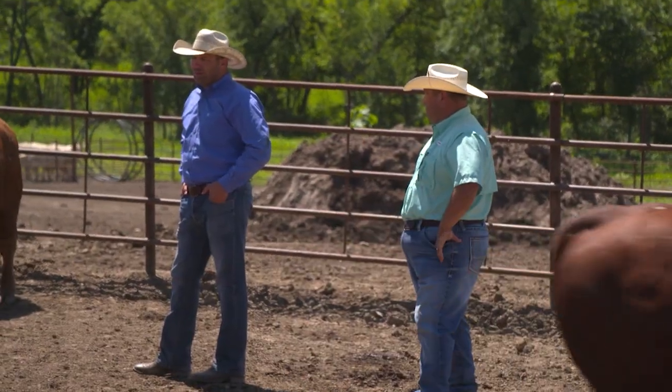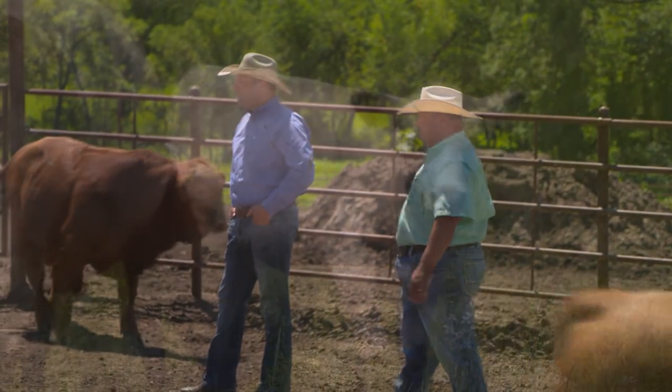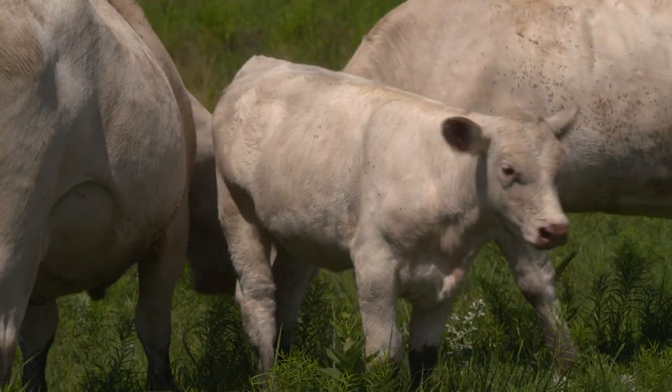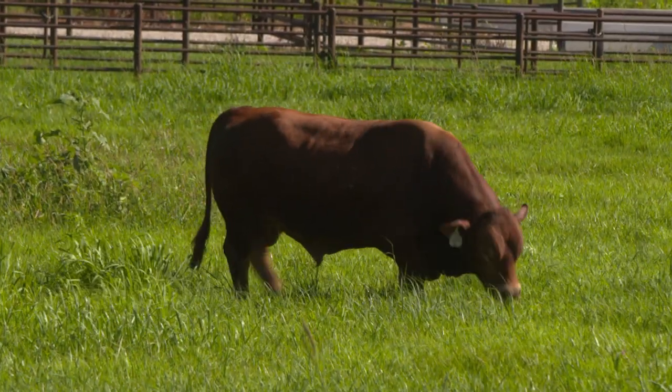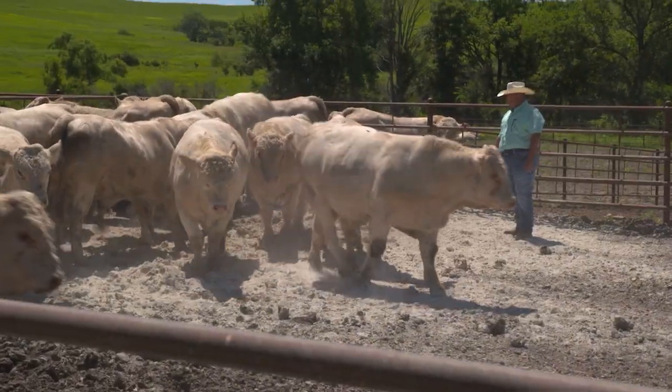Being from the feedlot background and understanding the benefits of the terminal traits puts things in perspective on the ranch when you're trying to breed efficiently and build operations that last a long time. The importance of heterosis to the maternal side as well as the terminal side — heterosis is probably the biggest influence in why we chose Beefmasters and Charolais as our foundation.